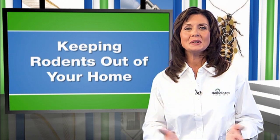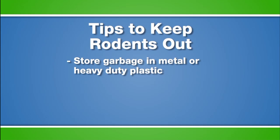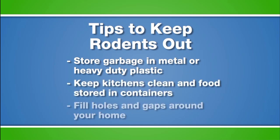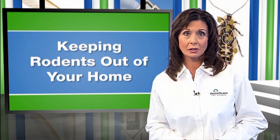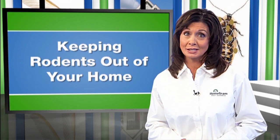So, what do you do? Here are some tips to keep rodents out of your home. Store garbage in metal or heavy-duty plastic containers with tight-fitting lids. Keep kitchens clean and food stored in secure containers. Inspect around your home for holes and gaps easily accessible for rodents to gain entrance. Seal these areas with wire mesh or steel wool. Any area larger than a half inch, a rodent can squeeze through.